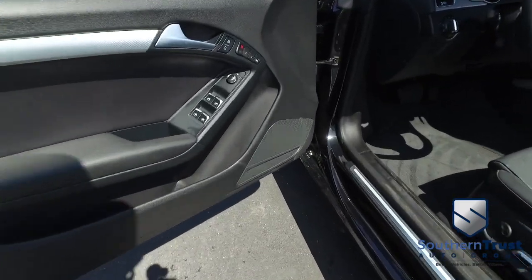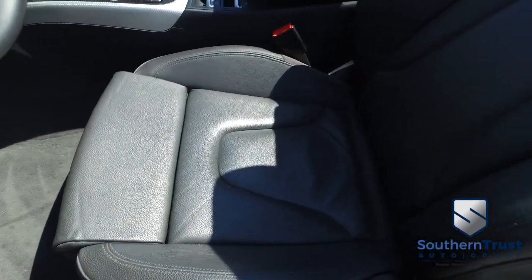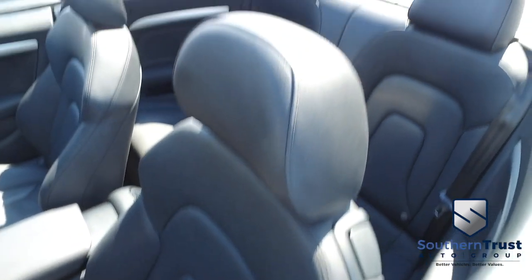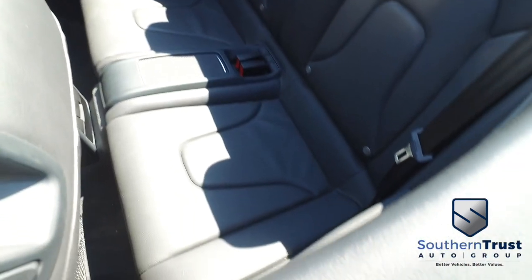Let's go inside your beautiful A5. Power windows, mirrors, door locks, memory seating, power seating, captain seat. Looks good, feels good, smells good. You also got back seats right there — no rips, no stains, no tears. Southern Trust.